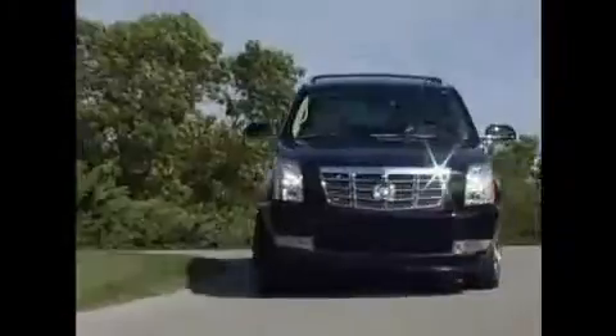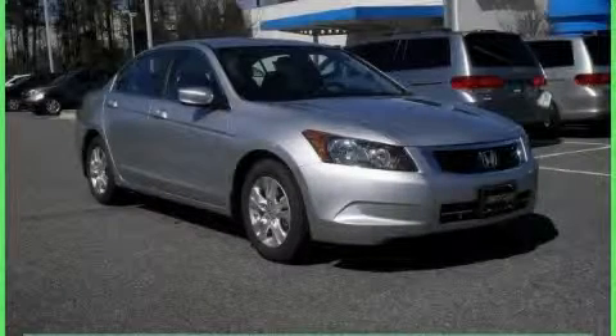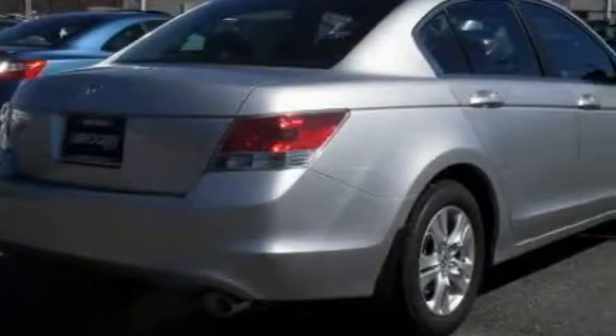Another fine vehicle offered by Rogers Auto Group. You'll do better at Rogers. This is a brand new 2010 Honda Accord. It features a 2.4-liter four-cylinder engine and a five-speed automatic transmission.